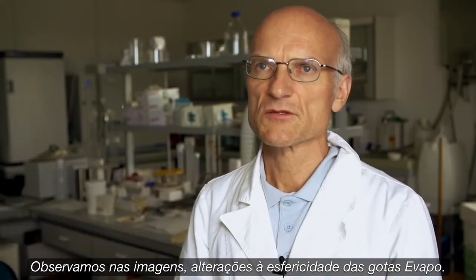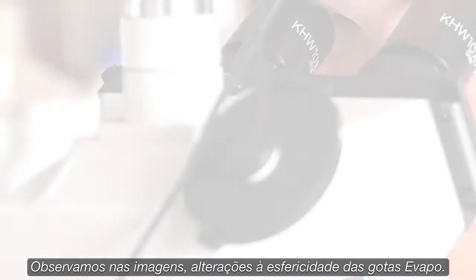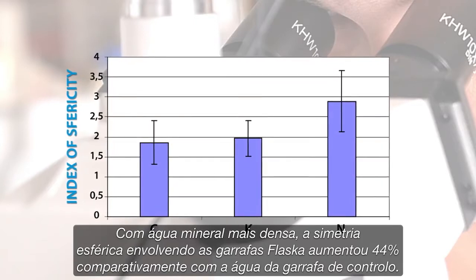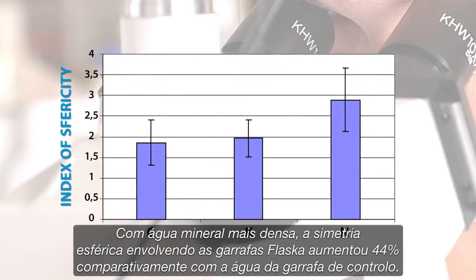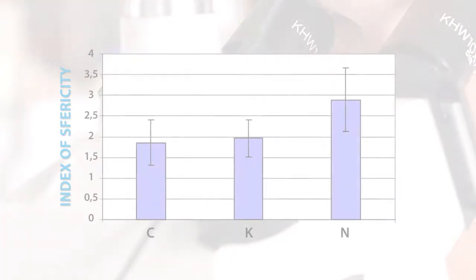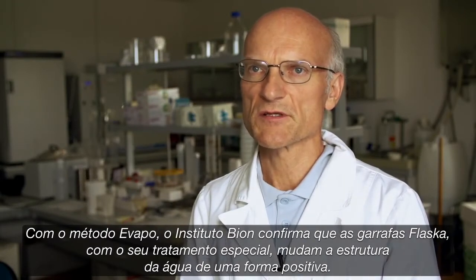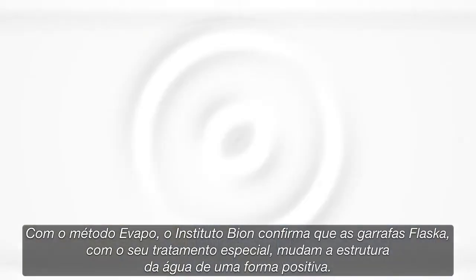The evapo residues showed significantly changed textures. We can observe changed textures concerning sphericity of evapo images of drops. For instance, with denser mineral water, the spherical symmetry involving Flasca bottles was raised by 44% in comparison to the water from the control bottle. By the evapo method, the Bioinstitute confirms that Flasca bottles, by their special treatment, change the structure of water in a positive way.